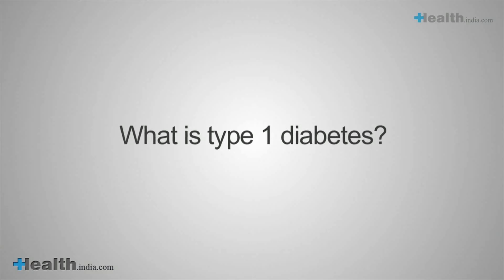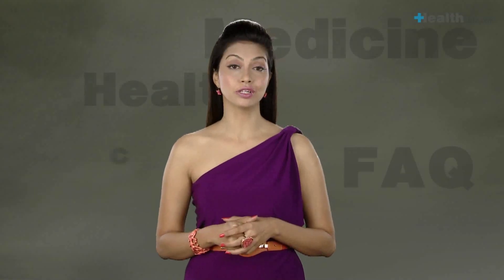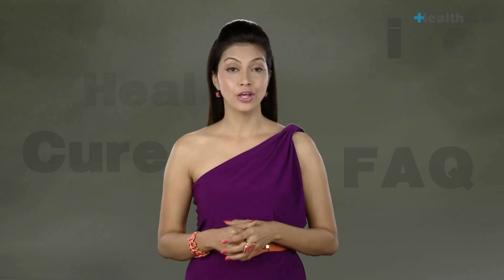What is type 1 diabetes? This type is usually found in children or young adults. In it, the body produces low or no insulin, and daily insulin injections are necessary.